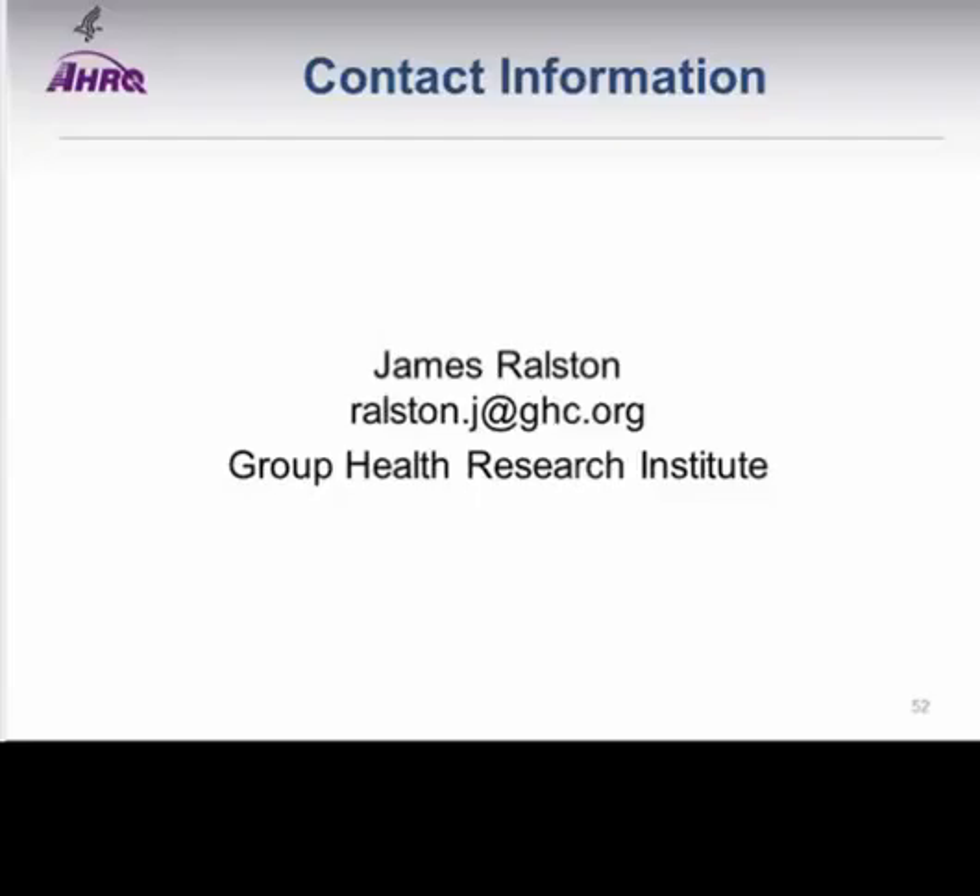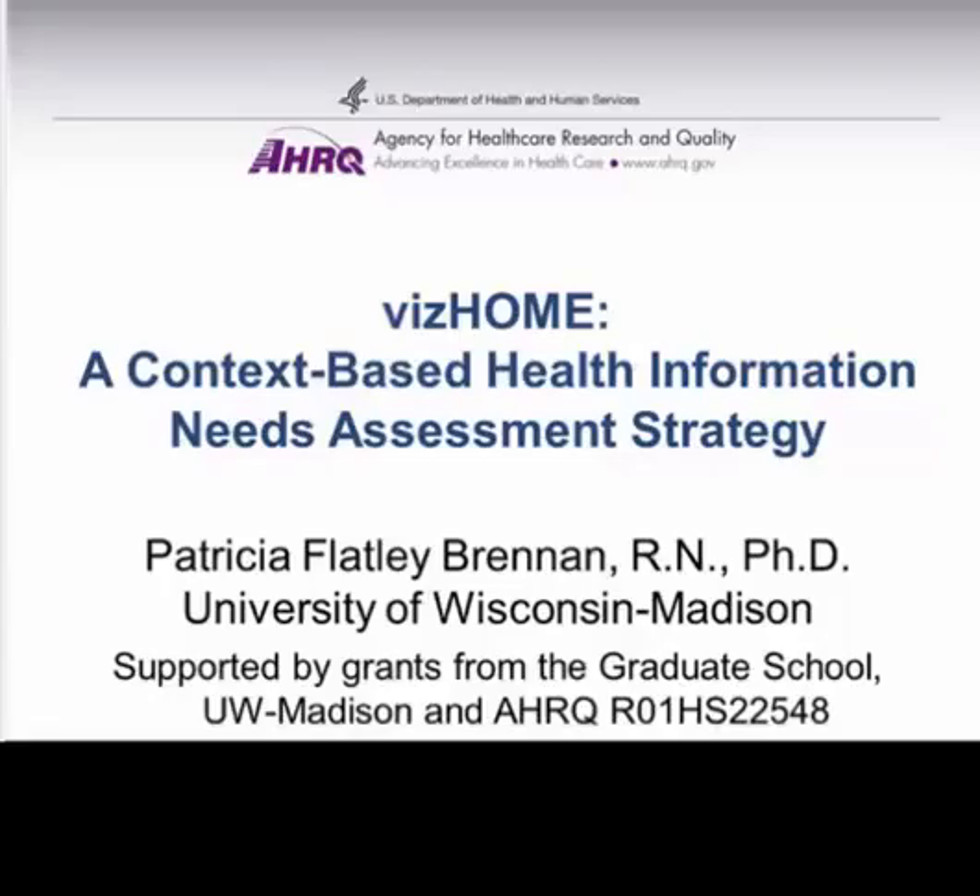Thank you. Our third presenter this afternoon is Patricia Flatley Brennan, who is the William Ullman Braskin Professor of School of Nursing and College of Engineering at the University of Wisconsin-Madison. Dr. Brennan received a Master's of Science in Nursing from the University of Pennsylvania and a PhD in Industrial Engineering from the University of Wisconsin-Madison. Well-known for her innovative within-home care technology, she now leads the Living Environment Laboratory at the Wisconsin Institute for Discovery, which includes a six-sided virtual reality CAVE used to recreate environments and develop new ways for effective visualization of high-dimensional data. She is a fellow of both the American Academy of Nursing and the American College of Medical Informatics, and was elected to the Institute of Medicine in 2002.